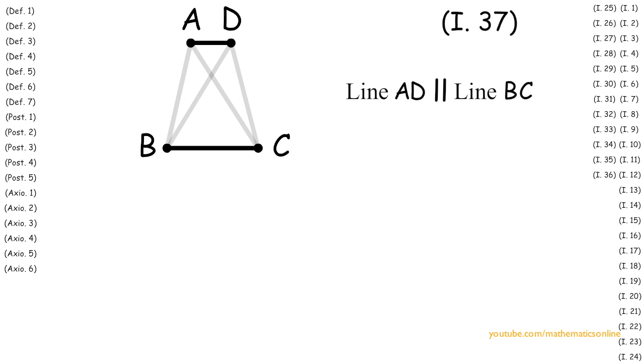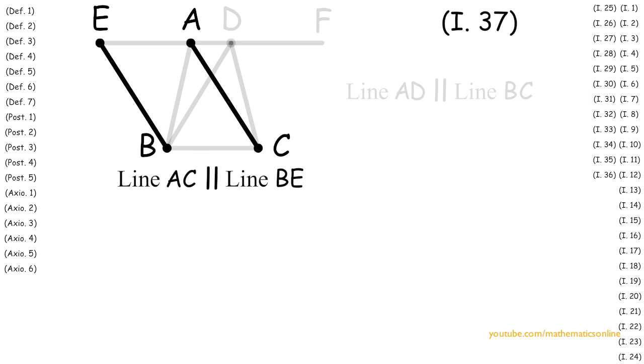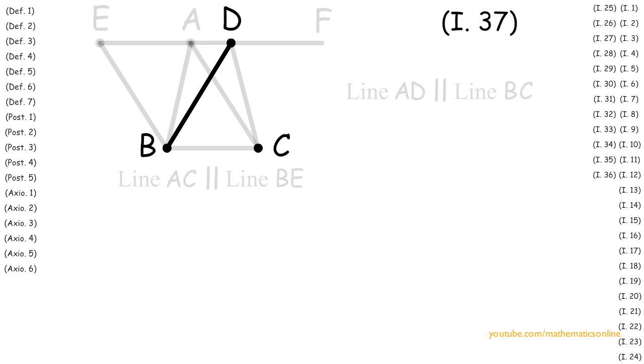First, with Postulate 2 we extend line AD in both directions with point E and point F. Now with line AC and point B we apply Proposition 31 to create a parallel line through point B. Therefore line AC is parallel to line BE. With line BD and point C we apply Proposition 31 again to create a parallel line through point C. Therefore line BD is parallel to line CF.